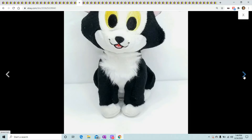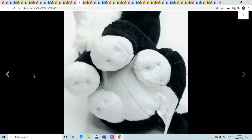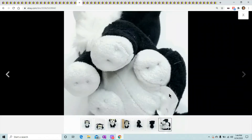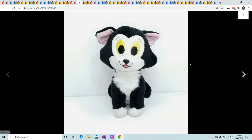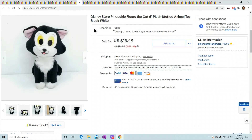This is Figaro the cat. I actually sold this same one a few weeks ago — they looked exactly the same except the tag was different. So what I did was erase the last picture of the tag and relist it. That's a little trick: if the figure is exactly the same, remove the last picture of the tag and relist it. This one sold for $13.49.